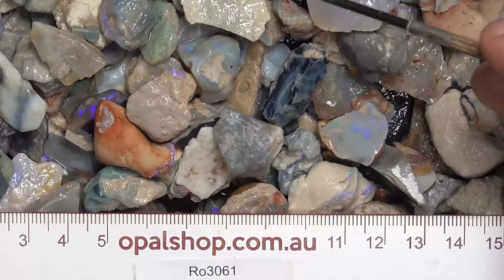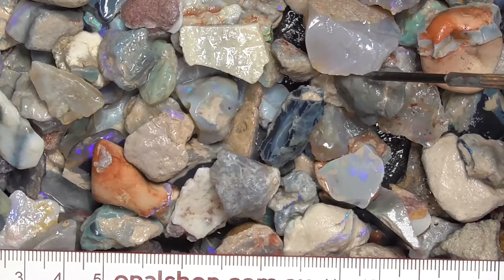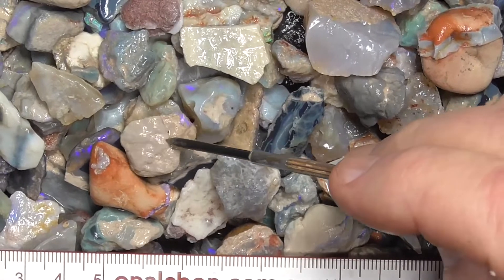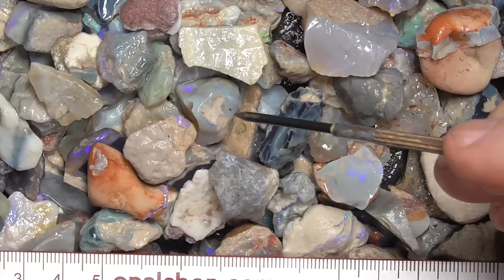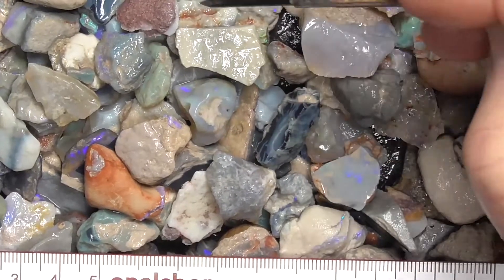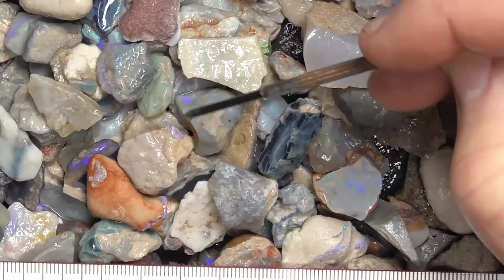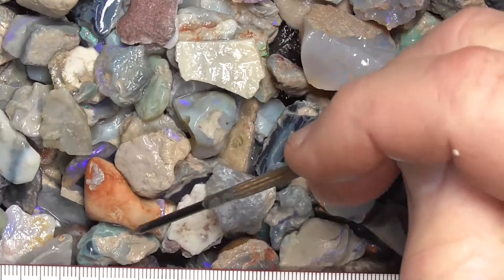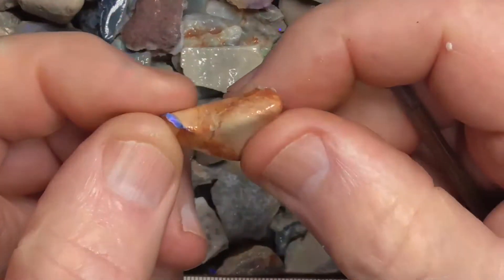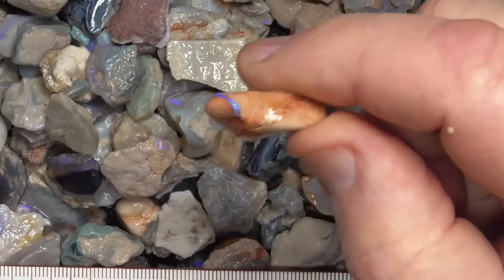The white you can see on some of the material is reflections, but there is also outside sandstone clay covering, and some of this is that hard that if we just kept tumbling it, it would wear the opal away. So we tend to stop, and then some of the pieces have still got bits of clay left on it.